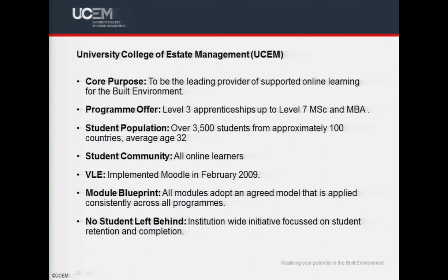Over recent years an institutional initiative has utilized a strategic and data-driven approach focused on student retention and success. We've called this No Student Left Behind. As all of our students are online learners, we have adopted predictive analytics for our Moodle environment, as this allows us to utilize a wealth of data available to us. Learning analytics was implemented on our Moodle site in September 2016.